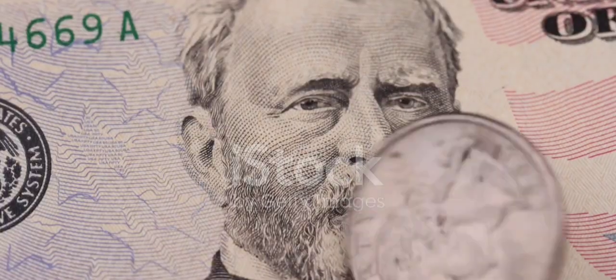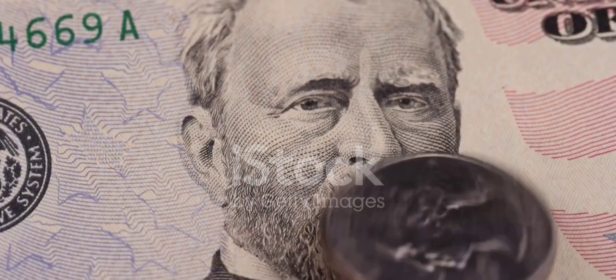Now, let's delve into the realm of high-value Bicentennial Quarters — the quarters that have managed to fetch impressive prices at auctions, selling for more than $1,000 each. Here are seven remarkable examples, according to the Coin Value Checker website.